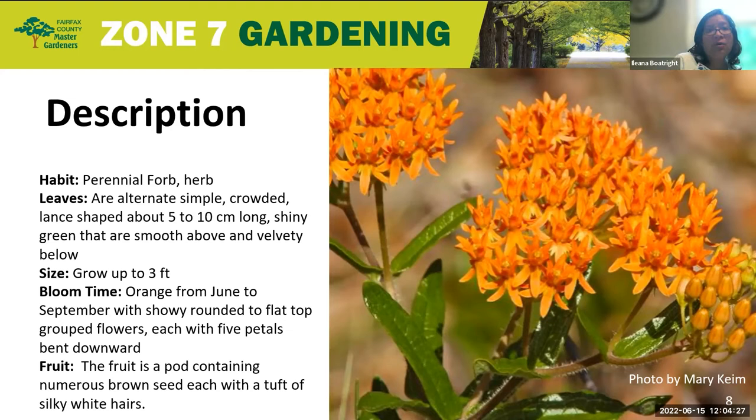Its leaves are alternate, simple, crowded, lance-shaped, about 5 to 7 centimeters long, with shiny green and smooth leaves above and velvety below. They do grow up to 3 feet. Their blooming time is from June to September, with beautiful orange to yellow-orange flowers that are rounded and flat-topped in grouped little bundles, each with little five petals that are bent downward.